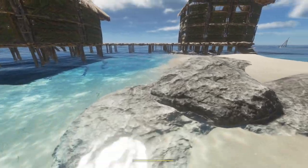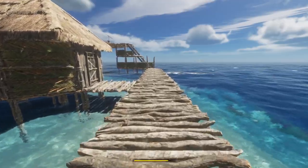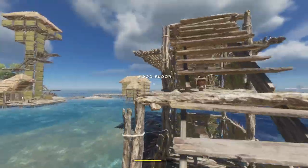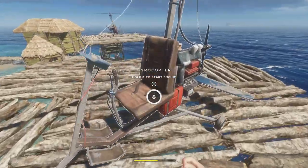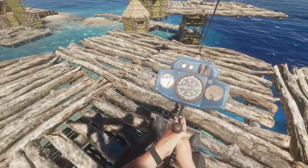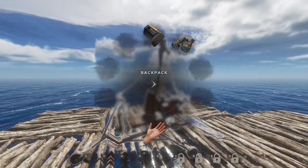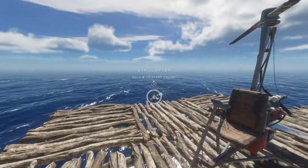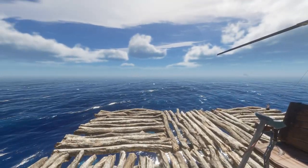Whereas with the gyrocopter — let me go over to show you a closer view — you can't store anything on it. Your gyrocopter is your gyrocopter and that's about it. It's just a way of transport. As you can see, I can't hook anything up to it — I can get into it and that's it. The only inventory I have is what I'm personally carrying, so that means going to islands more often, coming back with less loot, and burning more fuel.